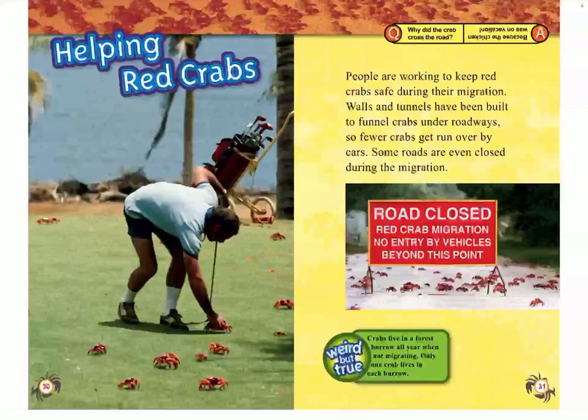Helping red crabs. People are working to keep red crabs safe during their migration. Walls and tunnels have been built to funnel crabs under roadways, so fewer crabs get run over by cars. Some roads are even closed during the migration. Weird but true: Crabs live in a forest burrow all year when they're not migrating. Only one crab lives in each burrow.